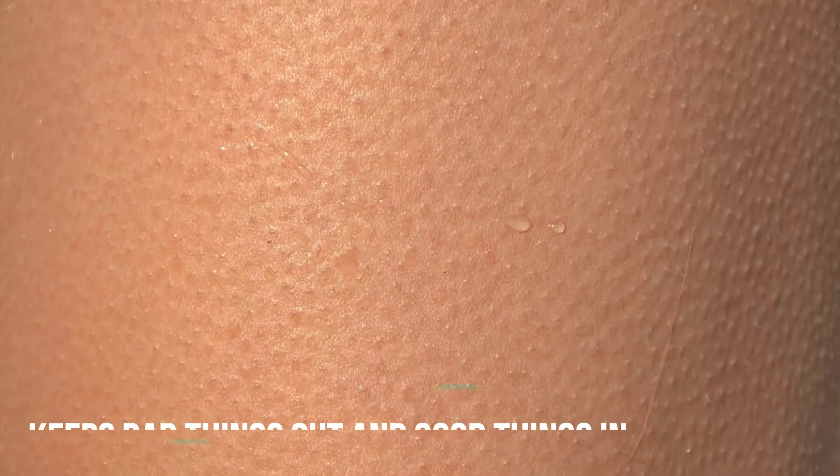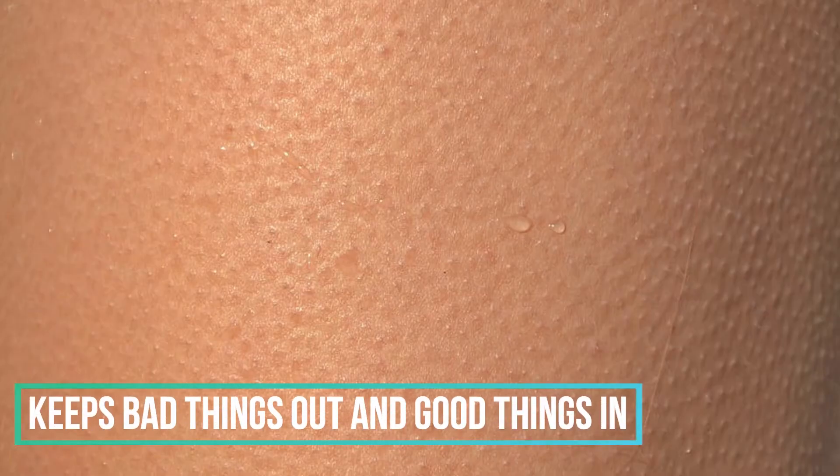The skin is also extremely helpful in keeping the good things in. Just like how we don't want bad things to enter our body, we also don't want the good things to leave our body, such as water.